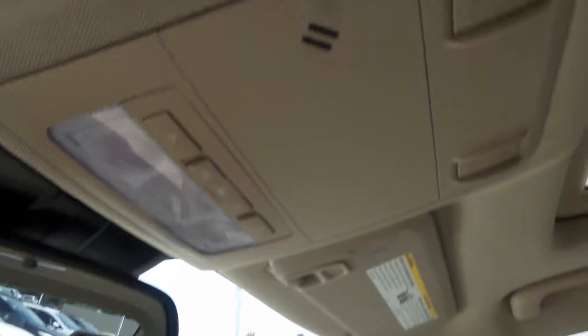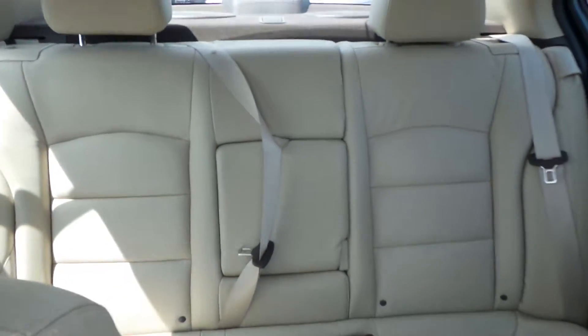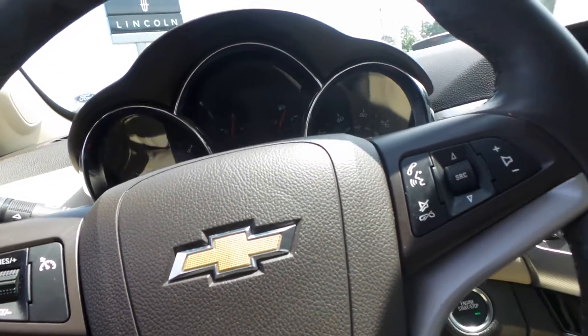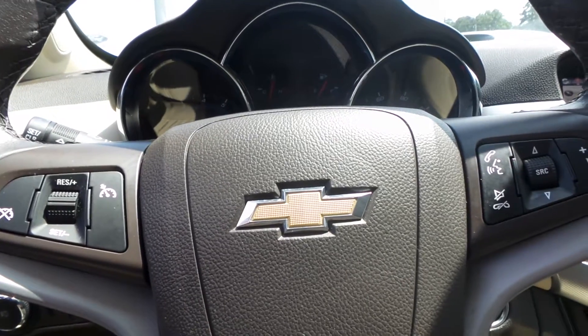We've also got a really nice moon roof up here. A quick look now at the back row — pretty good amount of space. You're going to get really good gas mileage out of this with the Ecotech engine. Pretty ample space, especially up front, and a very comfortable ride.